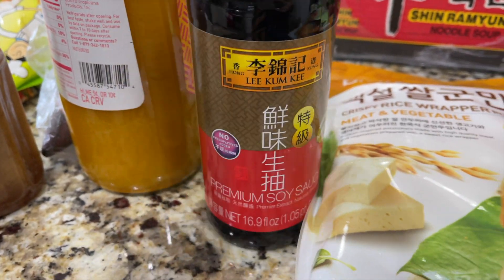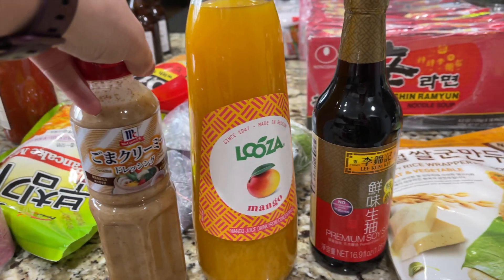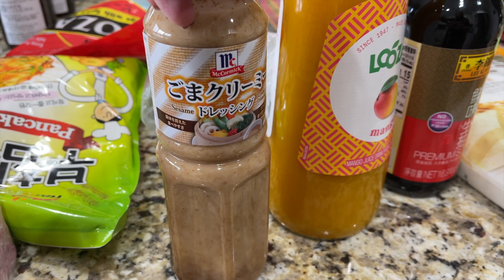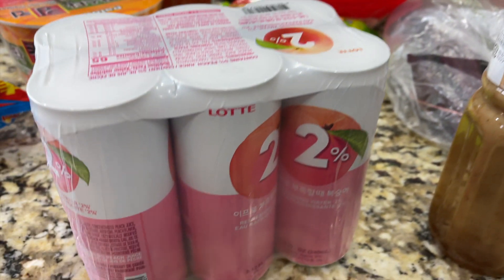I got premium soy sauce, some mango juice that looks absolutely divine, and this is some sesame dressing. It's from McCormick but it was in their salad area so I thought I'd give it a shot.